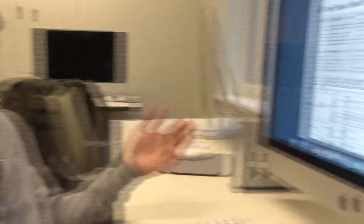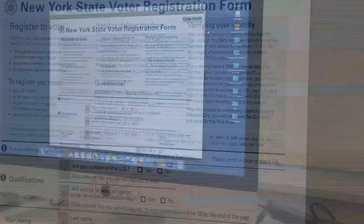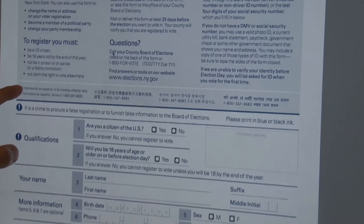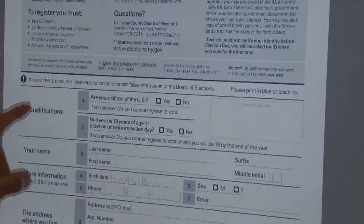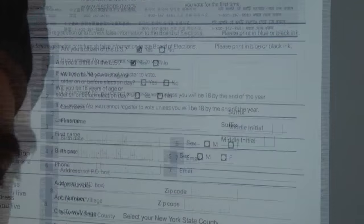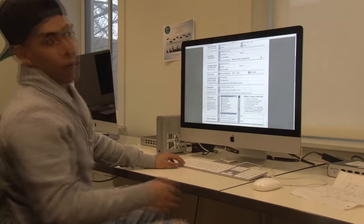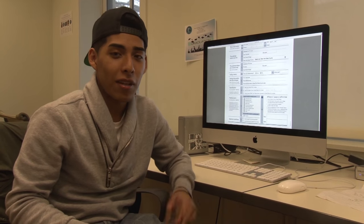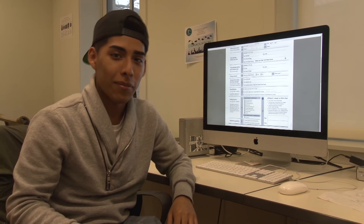Here we have the registration form. Any questions? No. Are you a citizen of the U.S.? Of course. Now that you've finished the registration form, you can print it out and mail it to the address on the back of the form. And that's it — you're done.